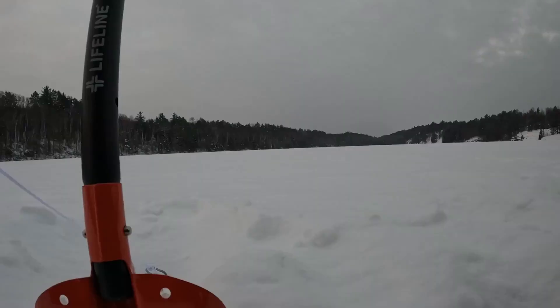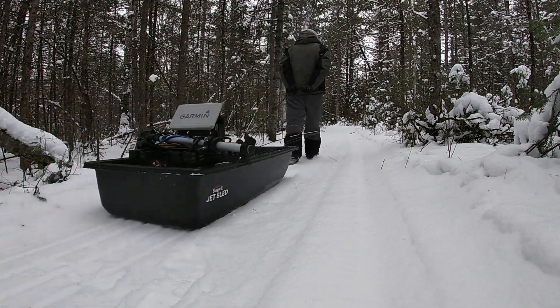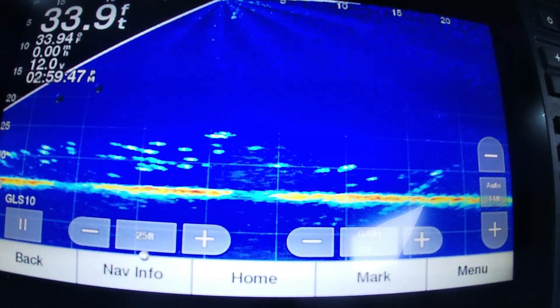Welcome back to another episode of In-Depth Angling. Today we're going to be ice fishing, camping, hiking, and exploring up here in the north woods of Minnesota. We'll try to target some panfish and trout along the way, and I'm bringing you guys along with me for the journey.